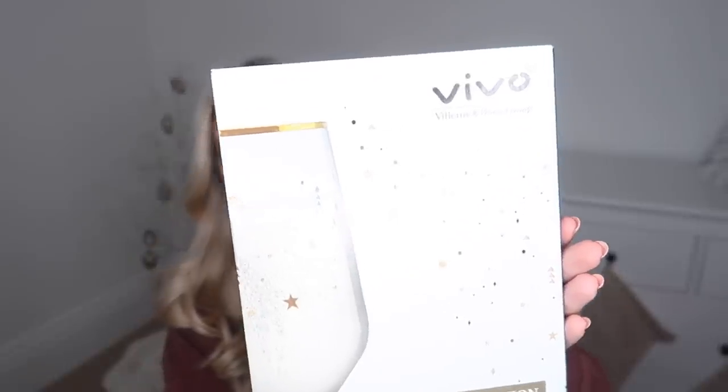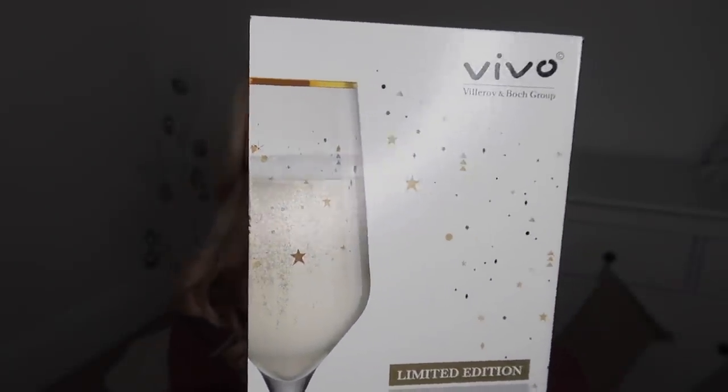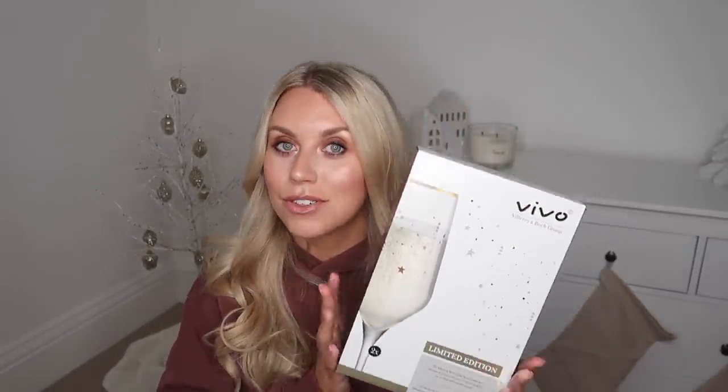Home Bargains on a rare occasion will stock amazing brands at really great discounts, so I always keep my eyes peeled for those one-off items. I spotted these from the Billroy and Bock brand, Vivo. They had plain champagne flutes but also these festive ones. We don't need more champagne flutes but I picked up this set of two festive edition ones so we can have a little toast on Christmas Day - especially as Tom is going away this year. They were 5.99, reduced from 24.99.